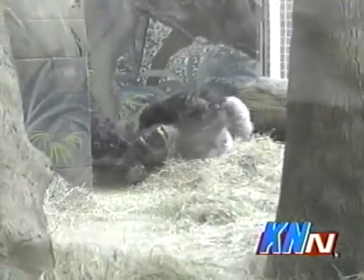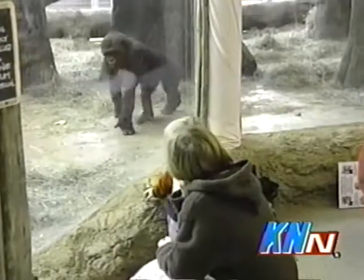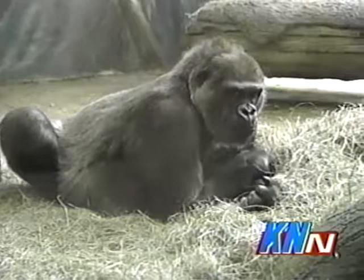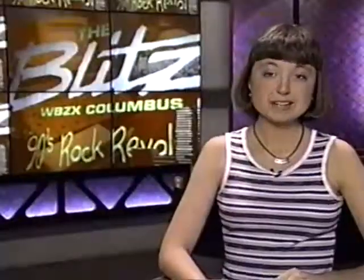Come on out to the zoo and get a close-up look at the gorillas. But remember, they might just be getting a close-up view of you, too. Reporting for KAN, I'm Raven Postelik.